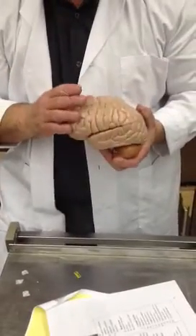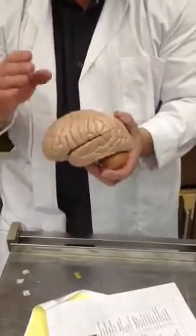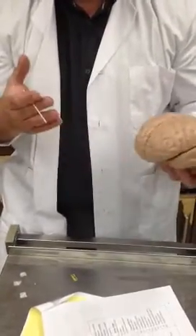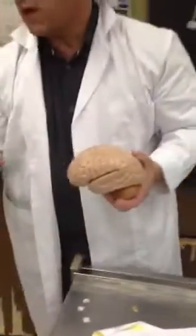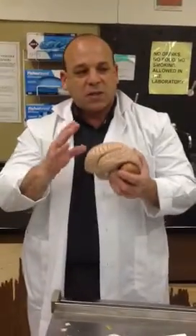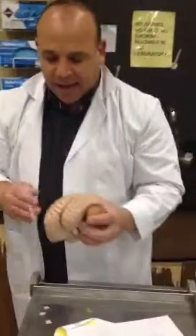The size of the brain doesn't matter. You can have a very large brain like an elephant or a cetacean — a whale. They have large brains, they're smart, but not smarter than a human. Also, the ratio of the size of the brain to the body doesn't matter either. Different animals have large brains compared to their body — they're pretty smart, but not smarter than a human. So we get that out of the way.